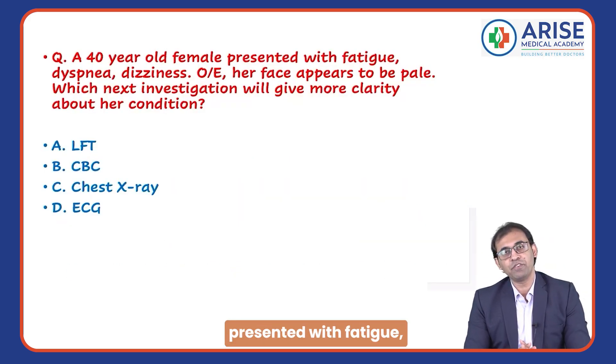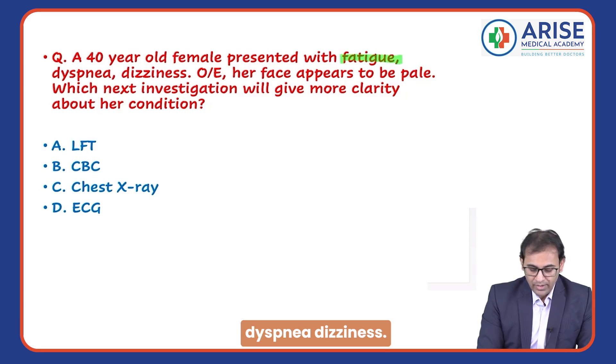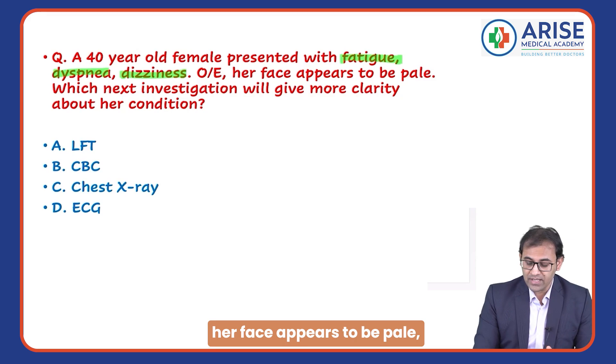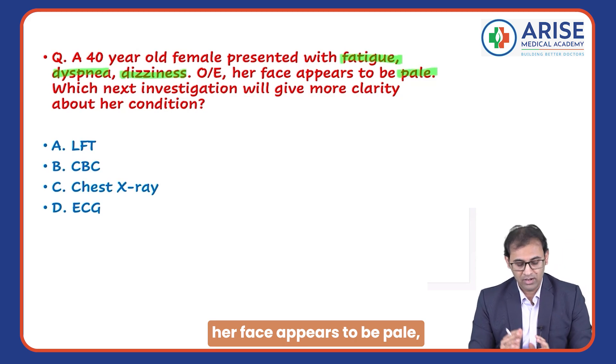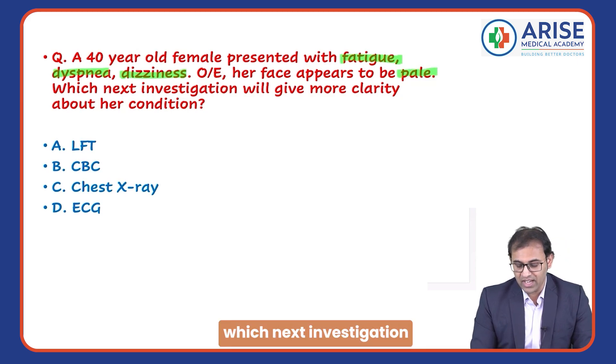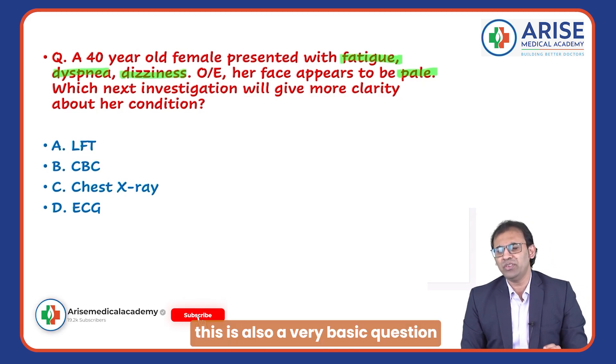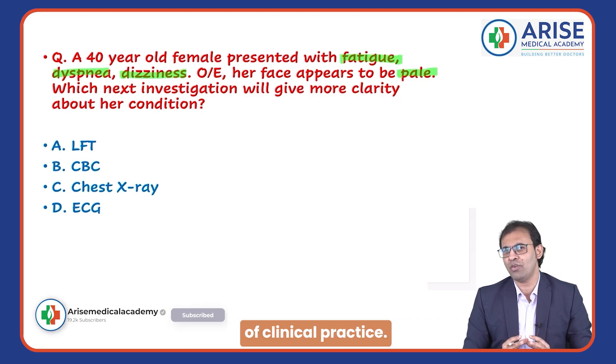A 40-year-old female presented with fatigue and dizziness. On examination, her face appears to be pale. Which next investigation will give more clarity about her condition? This is a very basic question of clinical practice.